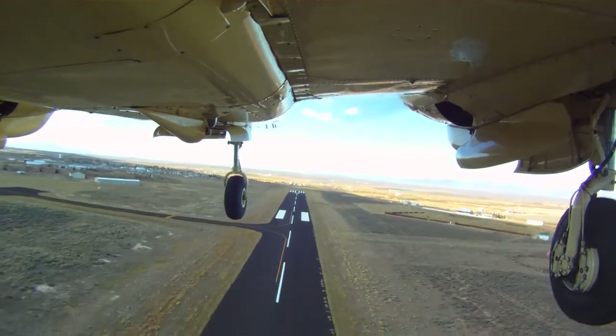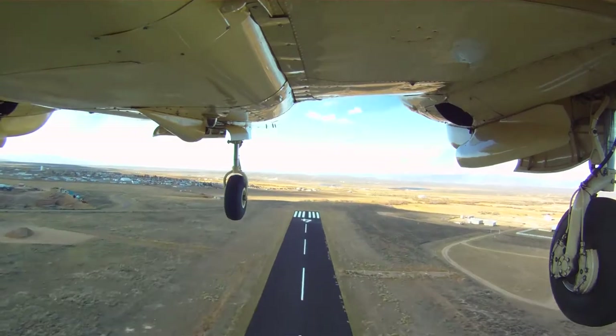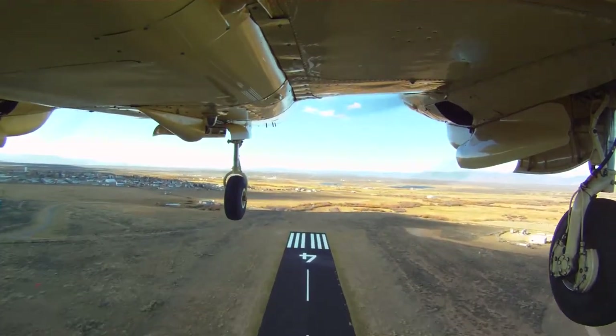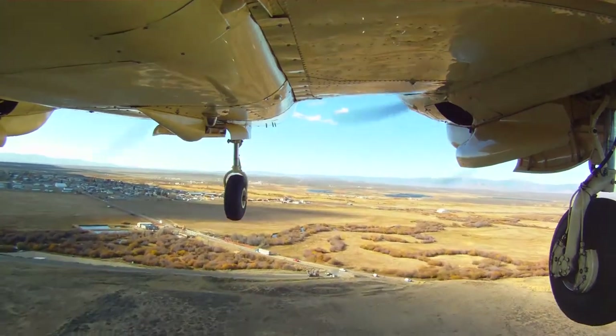Probably would have not been able to stop, so the decision to go around was a good one. At this point, we're gaining altitude, we'll be retracting the gear, and we'll go around to make another approach.